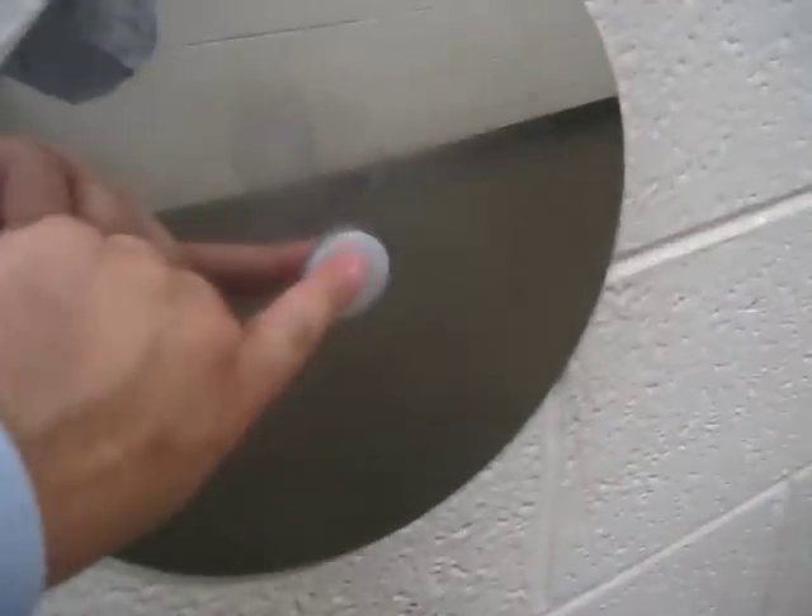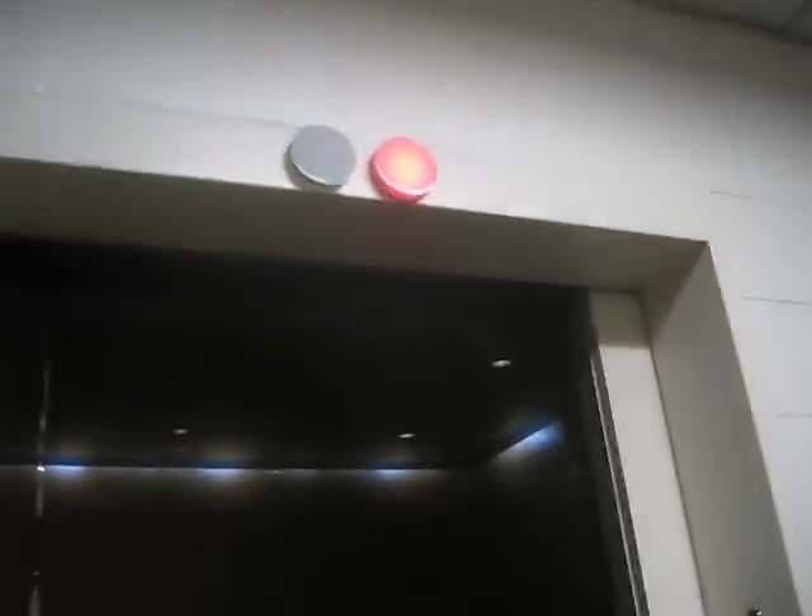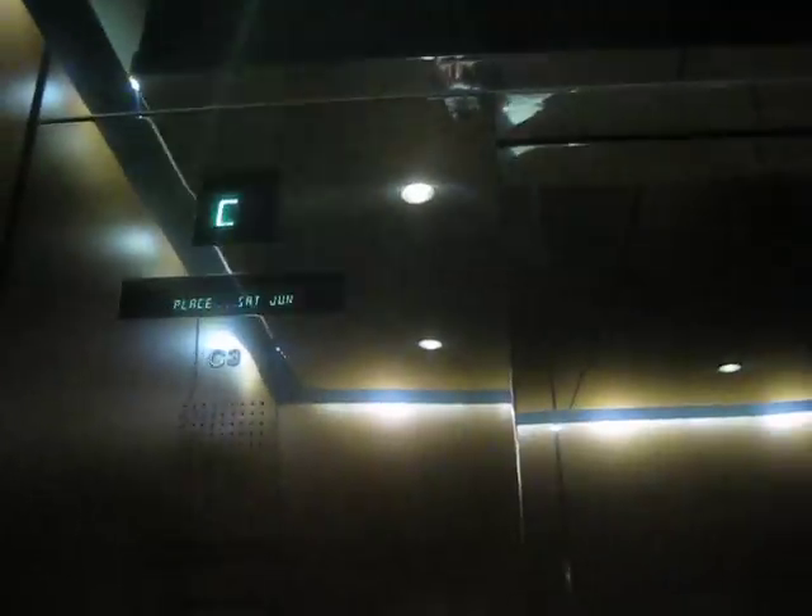Here we come to another set of parking elevators at City Place Office Tower. These are Otis, and these are traction.